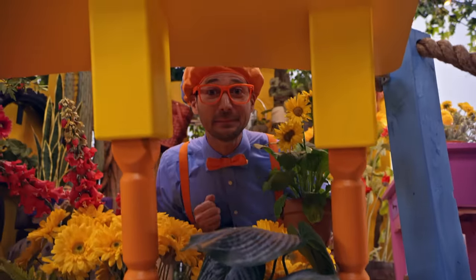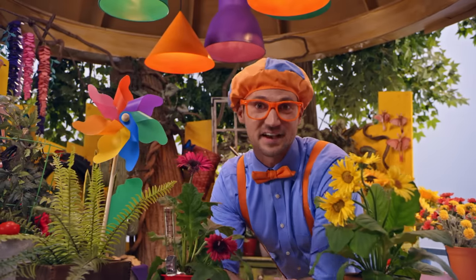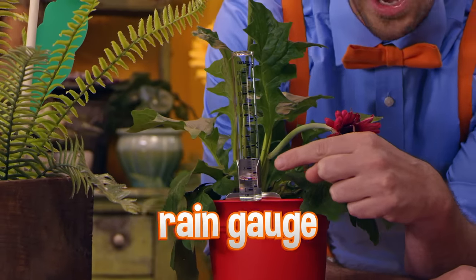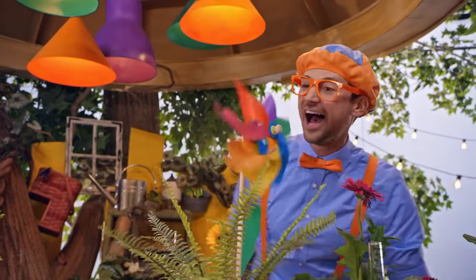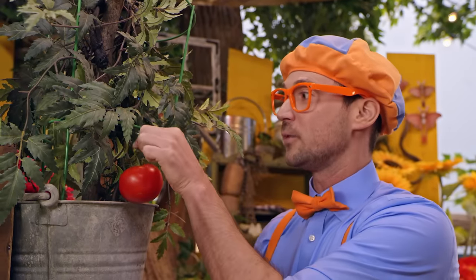It's me, Blippi! And welcome to my tree house! I'm just hanging out in the garden! Look at what we have - a lot of plants! And this is a flower, and it smells so good! And check this out - this is our rain gauge! This is how we tell how much rain we've gotten recently! And this - when the wind blows, this spins! Look, it's a tomato, and it's really red! That means this tomato is ripe! Why don't we pick it? So now we can go show Mika, Patch and Scratch!